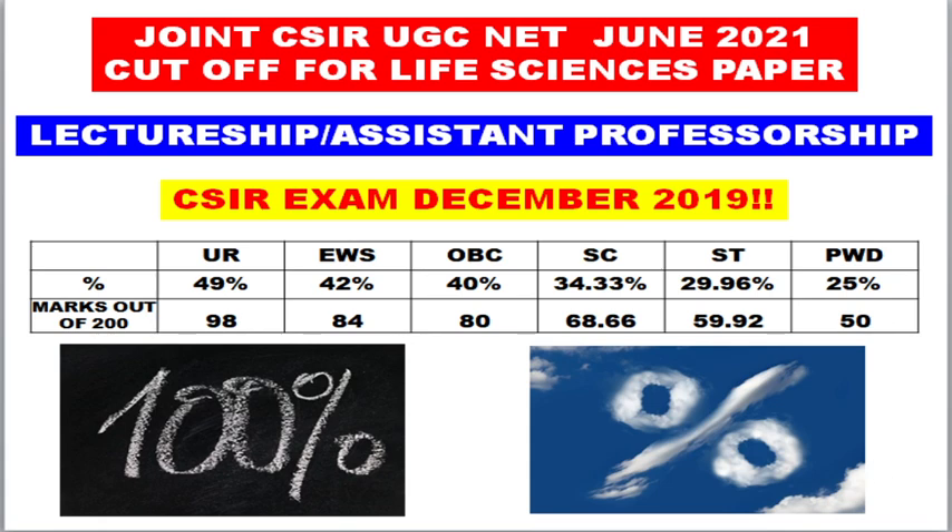Hello friends, welcome back to my YouTube channel Nasir Pradasali. In this video we are going to discuss what is the cutoff for joint CSIR UGC June 2021. I'll be discussing only for life sciences paper, under the lecturership category and assistant professorship category — both are the same. This video is only for those students who applied under the LS category or assistant professorship category.